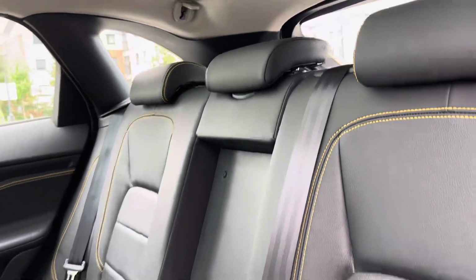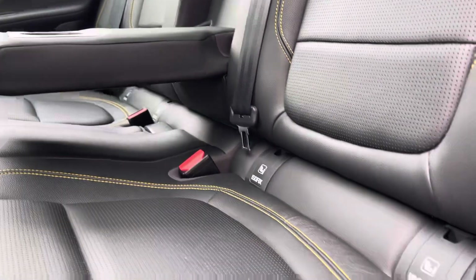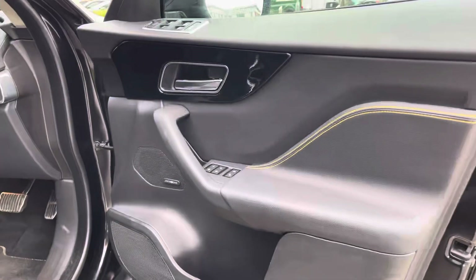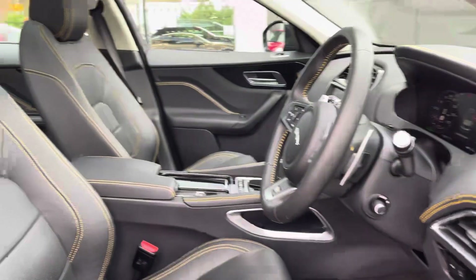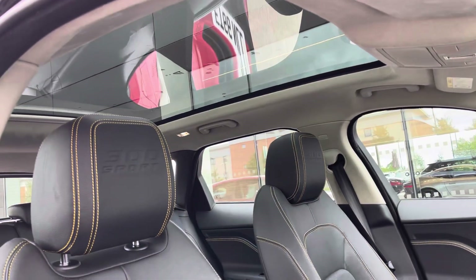Inside the cabin, full ebony black leather is available with contrasting yellow stitching that is bespoke to this model. Two ISOFIX anchor points, centre armrests with cupholders, and loads of legroom and headroom are available for up to three rear passengers. Gloss black door and dash inserts are also available, and the front seats are sporty, featuring the bespoke 300 Sport logo.